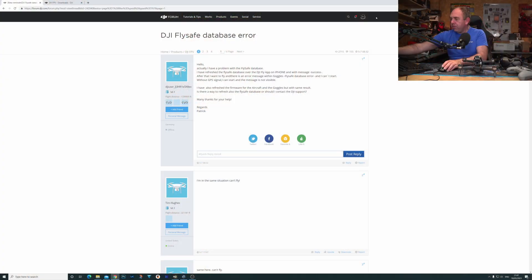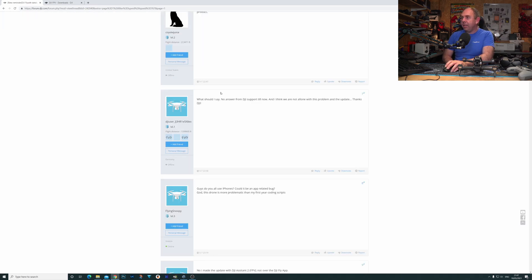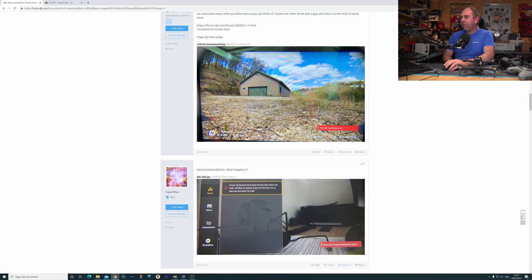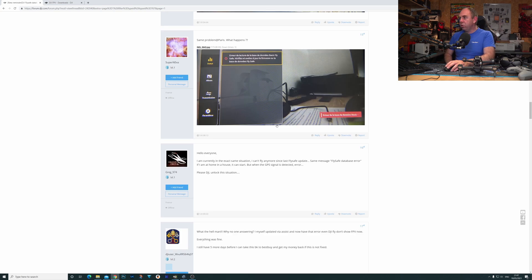If we jump over to the DJI forum, there is a post on this. People first started to see this issue around the 7th of May, and as I said, what they're getting is a FlySafe database error in their goggles — that error prevents them from taking off. Some people have found a workaround by blocking the GPS, but for the most part, with a FlySafe database error, you cannot fly at all.